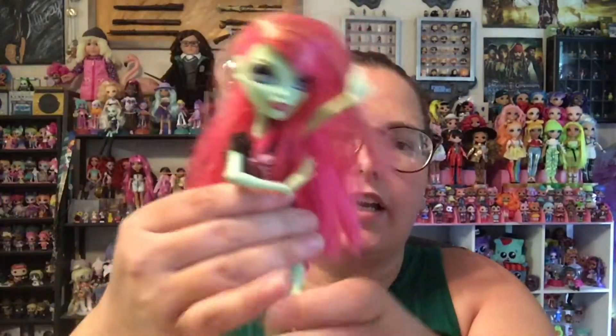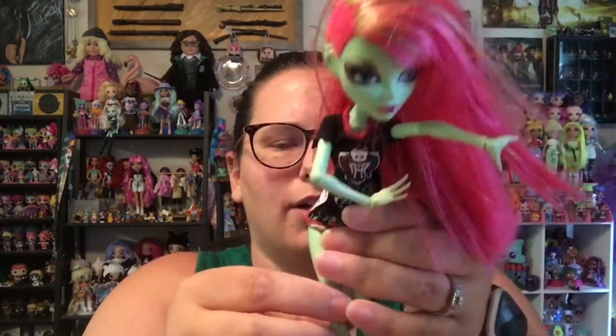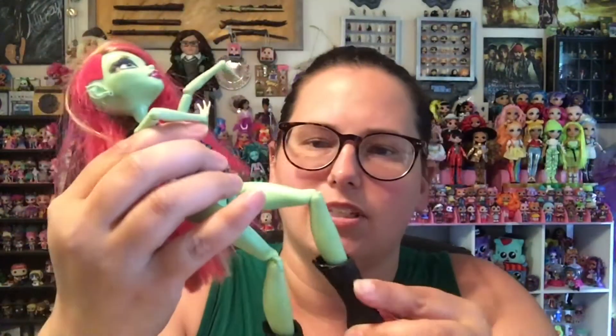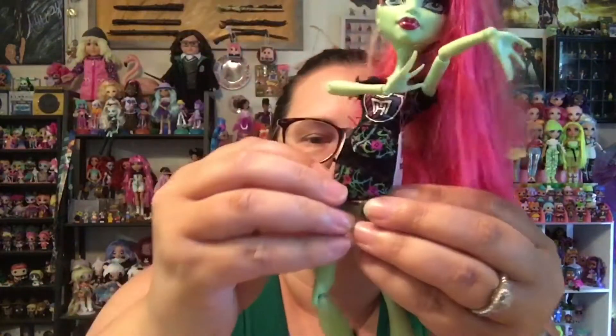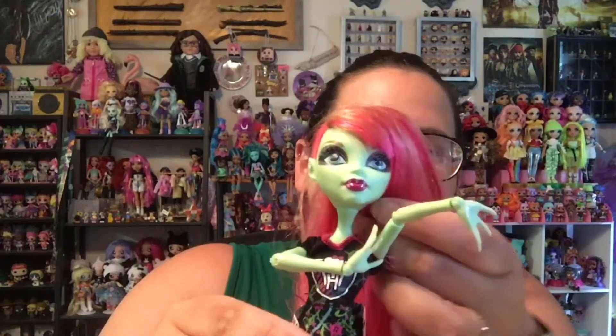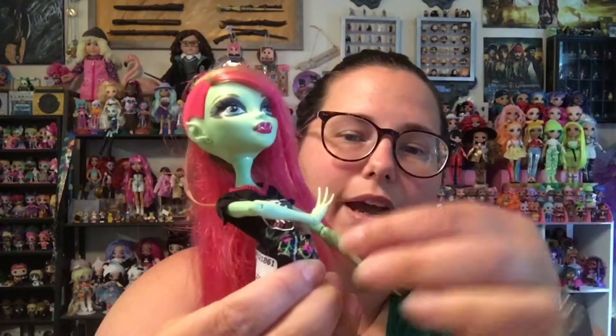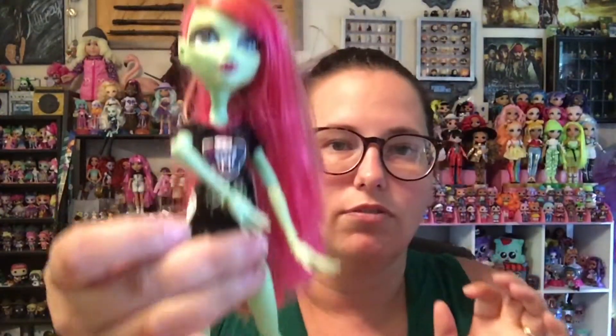I found a Monster High doll. I believe her name is Venus — she's like Venus flytrap inspired. She does have a wonky knee, so I'll have to see if I can repair that or just display her sitting down. The rest of her is in pretty good shape. Her hair is kind of a mess, but I thought she was pretty and I don't have her, so I picked her up. She was $2.50.